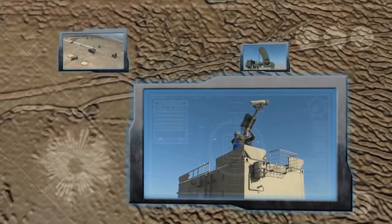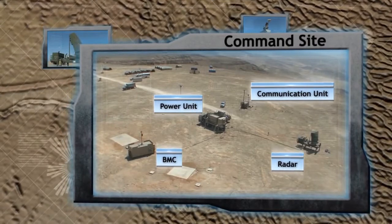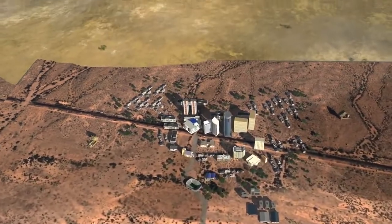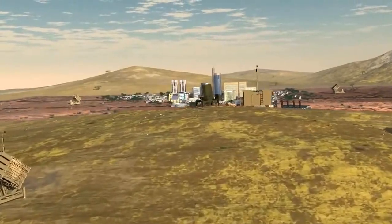The system is mobile, deployment is rapid, and maintenance is simple and user-friendly. A single launcher protects the area of a medium-sized city or strategic installations. The system can protect stationary or mobile forces against short and medium-range threats.